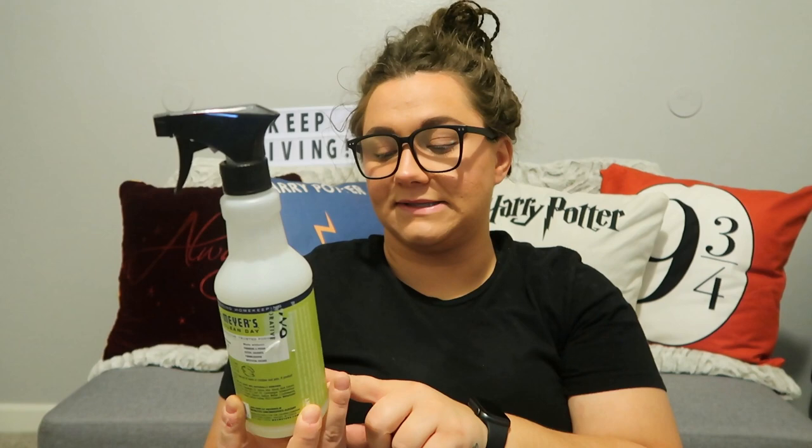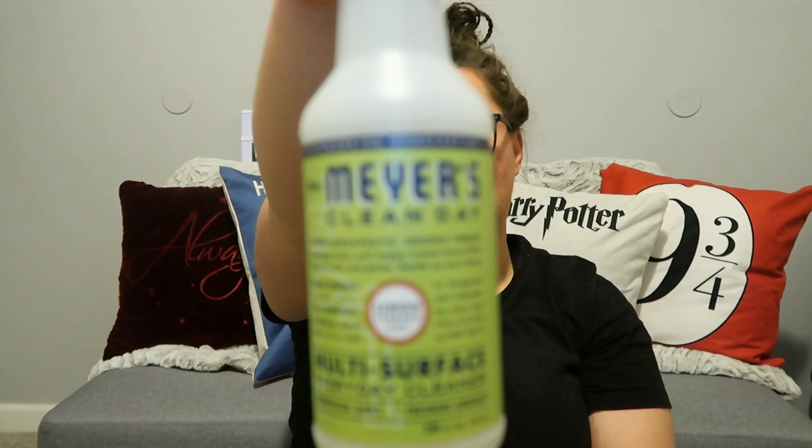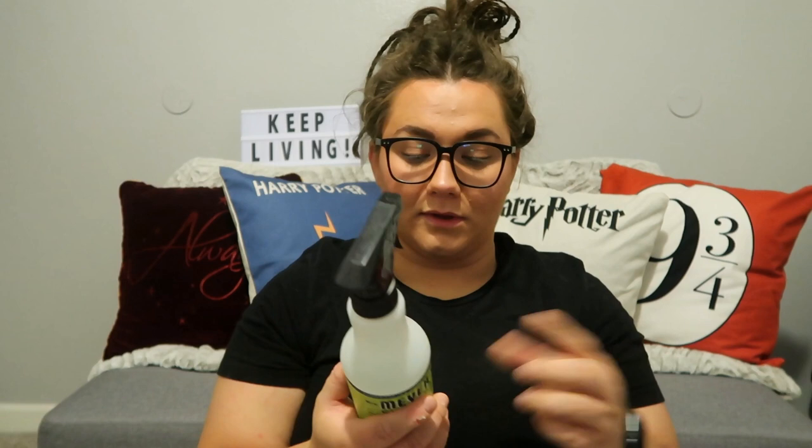Next, we are going to talk about the Mrs. Meyers Clean Day Multi-Surface Everyday Cleaner. This is also amazing. I really like how it cleans. Mrs. Meyers is made with plant-derived ingredients, paraben-free, all kinds of things free. It's supposed to be one of the natural cleaning options.